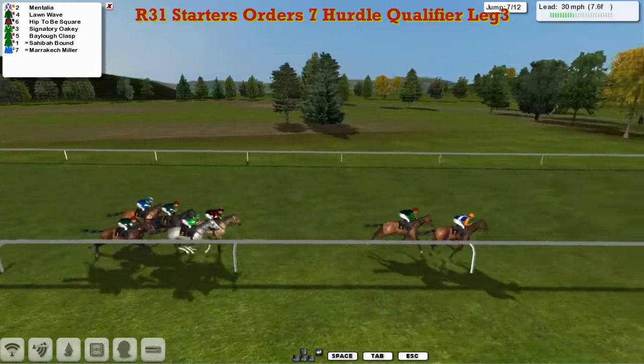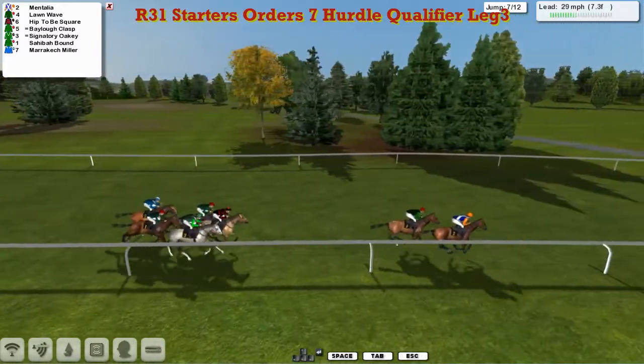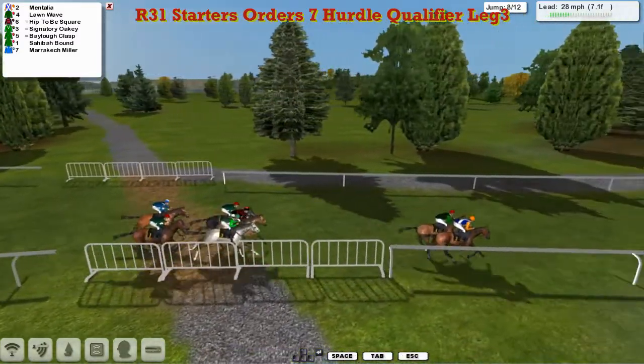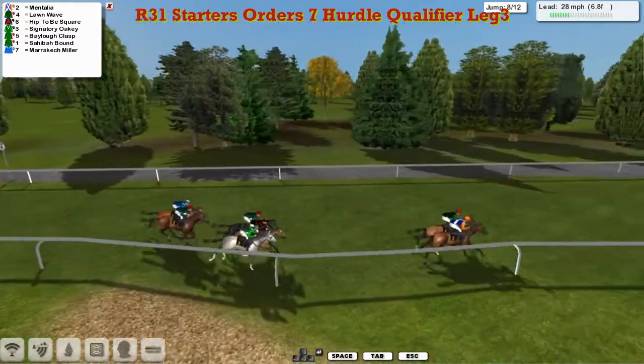Over the 7th, Mentalia in front, Lorne Way 2nd, back to Hip to be Square and Signatory Oakey, Bailo Clasp, Sahiba Bound, and finally Marrakesh Miller the back marker.